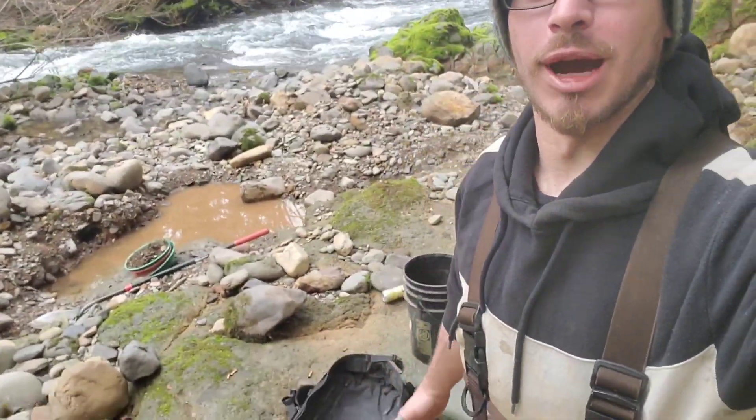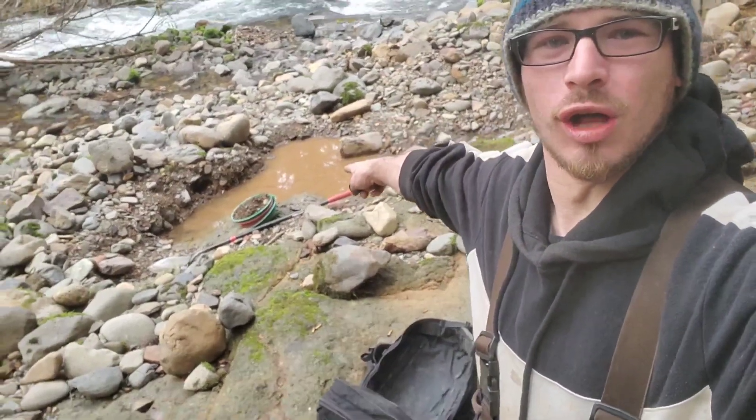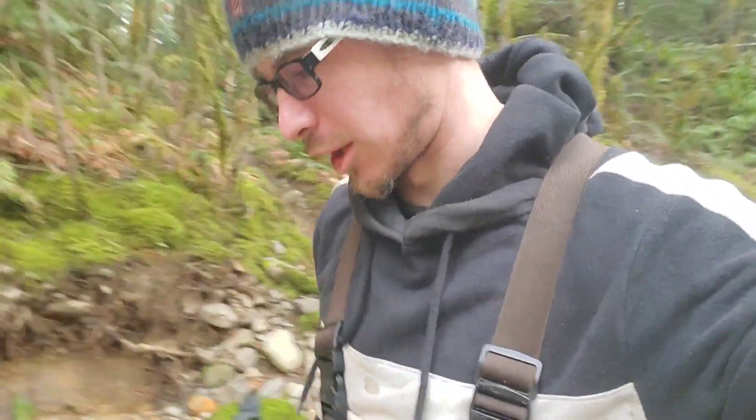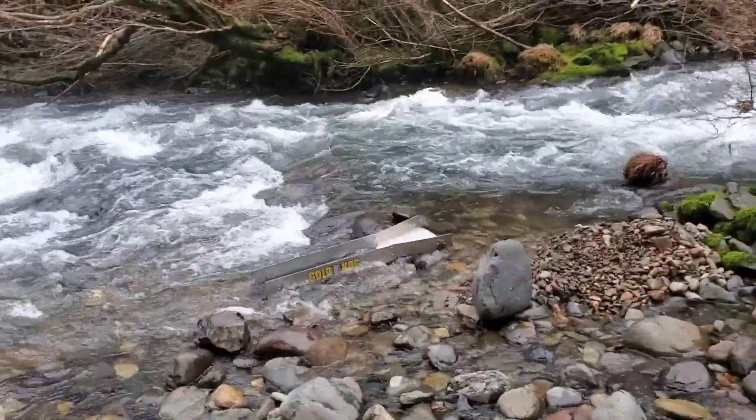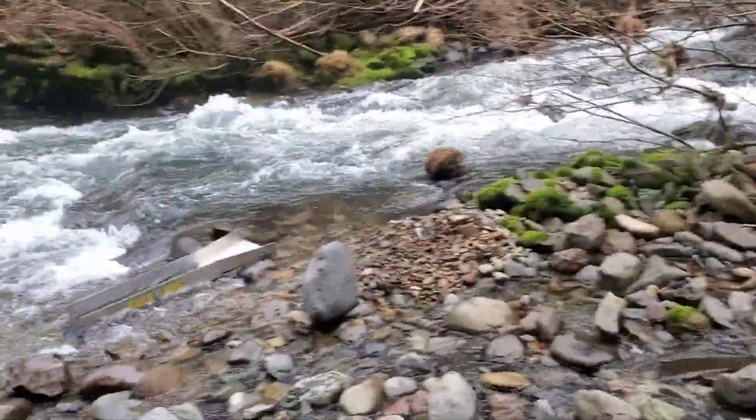We just got here and we're right about to do a first test pan. I had other plans previously but no worries. We're out here, loving it, super stoked to be here. The river's a little high but not too bad. We got the sluice in the water, working hard — haven't even done the first test pan, just got her set up.